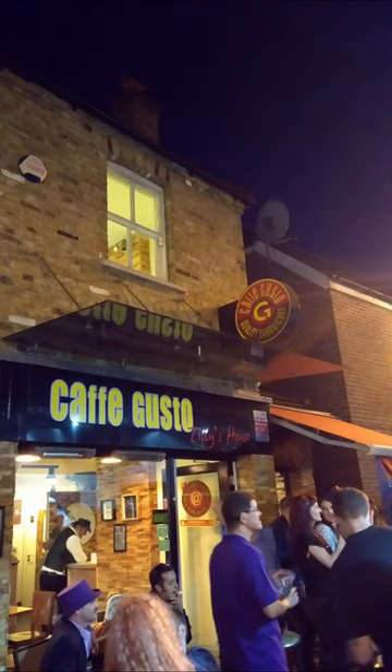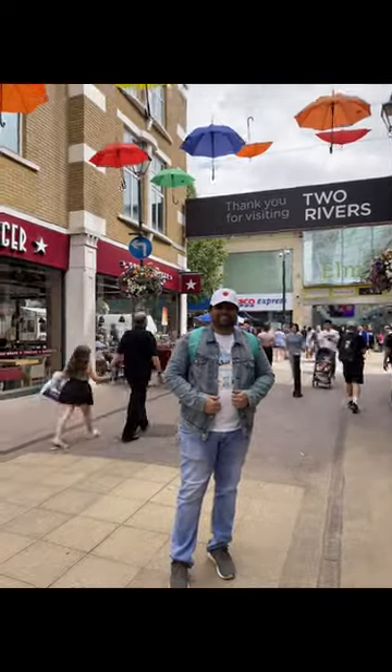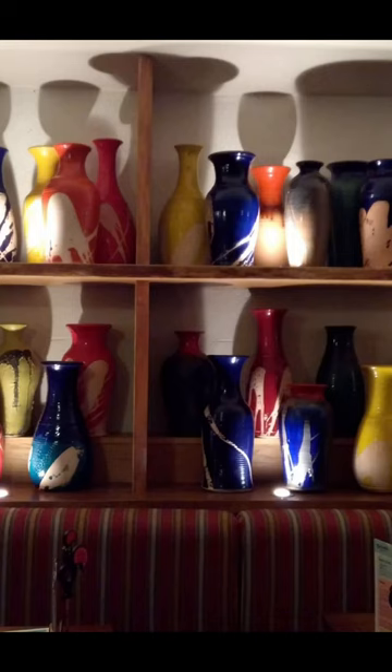With this live music performance, we would like to conclude the video. Thank you for watching and we will meet you again in the next video — till then, ta-da!